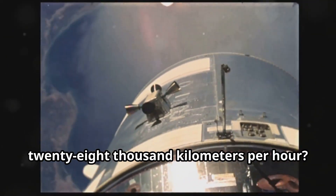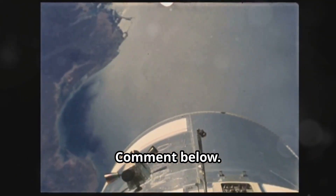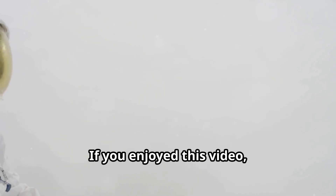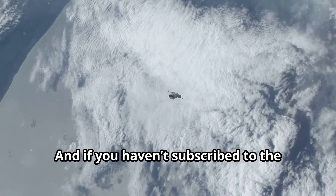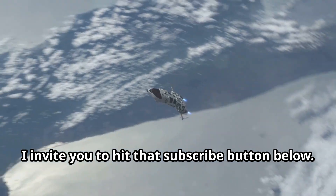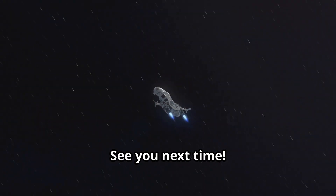But what about you — would you be up for re-entering Earth's atmosphere at 28,000 kilometers per hour? Comment below. If you enjoyed this video, don't forget to leave a like — it's super important. And if you haven't subscribed to the channel yet, I invite you to hit that subscribe button below. See you next time!